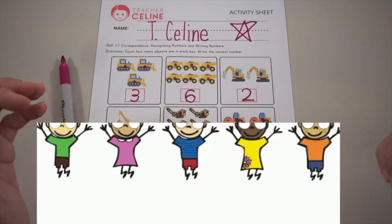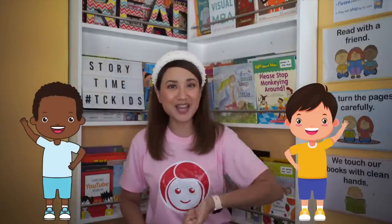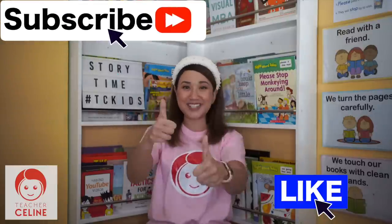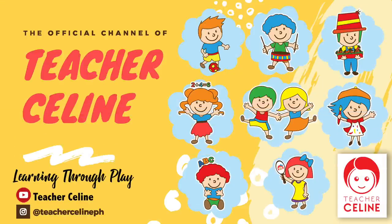Wow, I'm so proud of my TC Kids! That's the end of our fun lesson for today. I hope you enjoyed learning with Teacher Celene. But before we end our session, let's sing our goodbye song — everybody, arms up! Get ready! It's time for us to go, we had a happy day, we'll see you all again, we'll see you then my friend. Goodbye and thank you, Teacher Celene! If you enjoyed this lesson, please don't forget to like and subscribe to my channel. See you next time, kids — goodbye! Everything leads to learning through play. Teacher Celene.